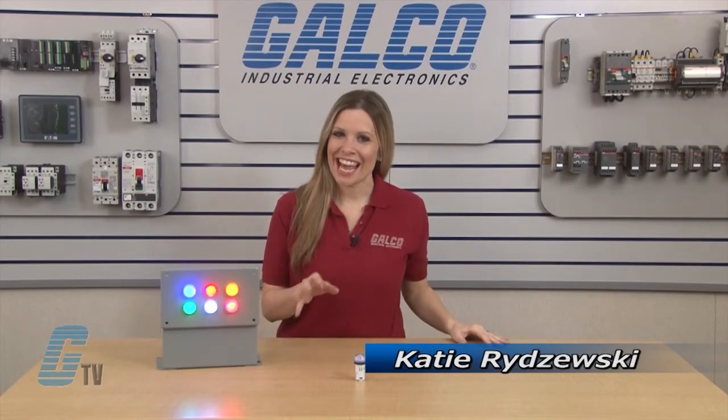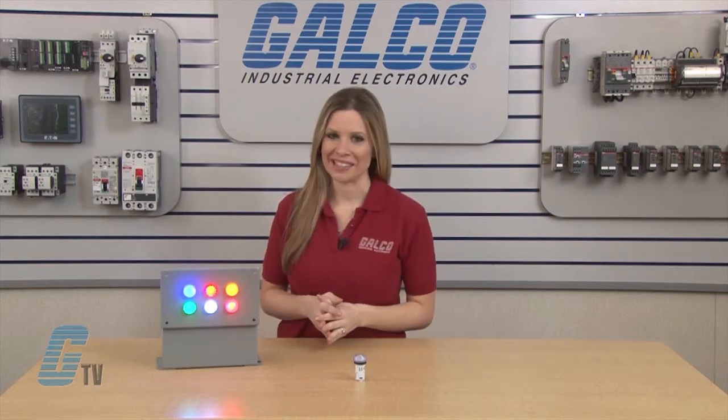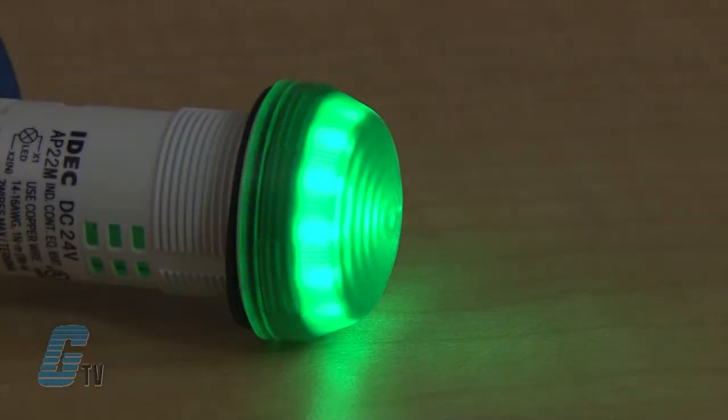Welcome to G-TV! Today I will be showing you Idec's AP22M Pilot Lights. These 22 millimeter LED pilot lights offer a much brighter illumination than conventional pilot lights, with an average luminance range from approximately 1500 to 7000 candela per square meter depending on the color.